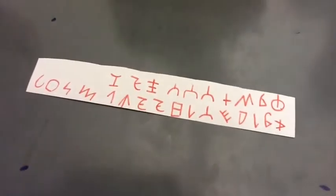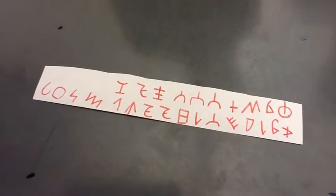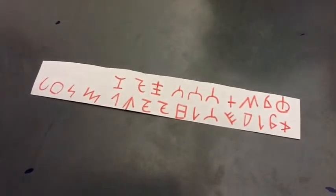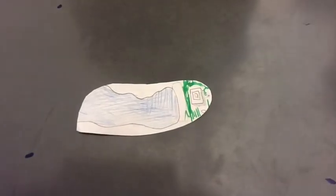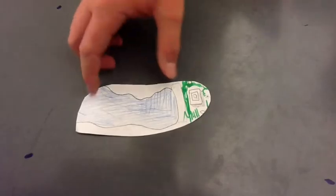The Phoenicians' greatest achievement was the alphabet. The Phoenicians were located in the eastern Mediterranean coast, also known as present-day Lebanon.